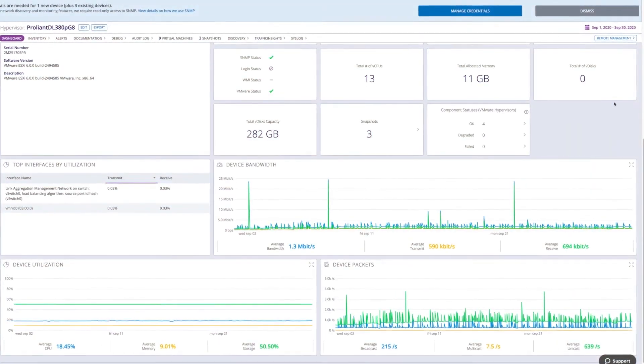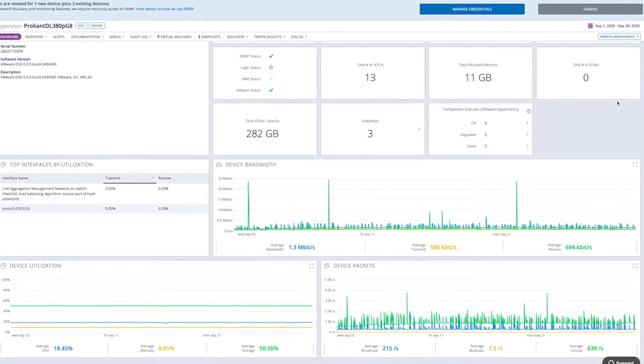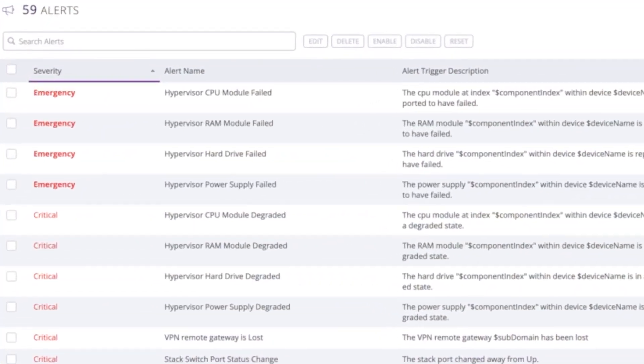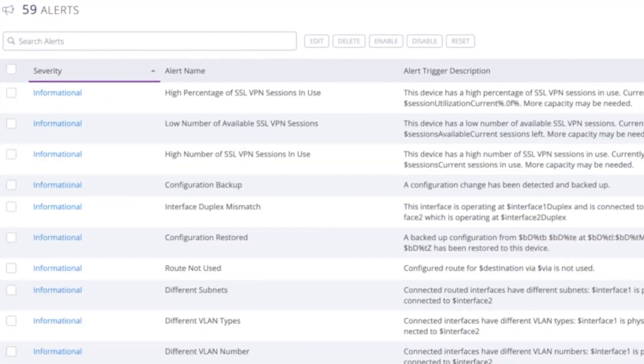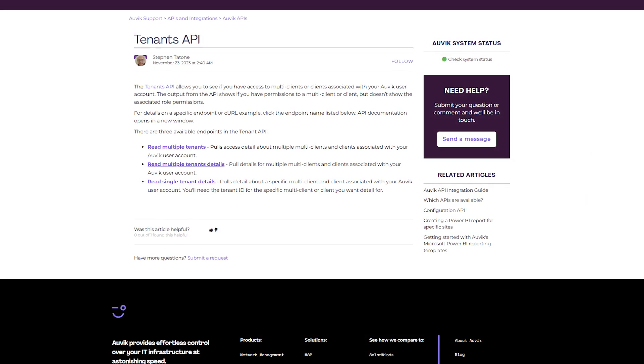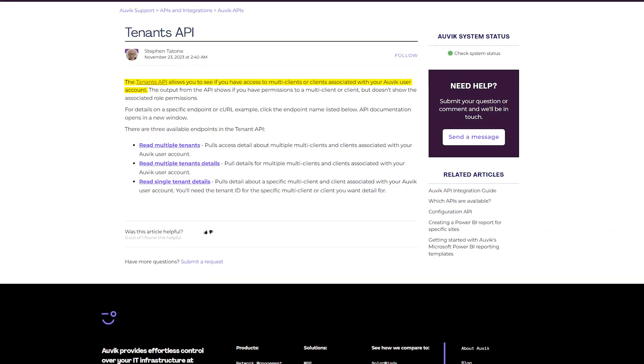After using Auvik for months now, there's definitely some things that just keep impressing me. The biggest one is how quickly you can go from knowing basically nothing about what's going on in your network to having complete visibility — zero-to-hero in less than a day. The real-time alerts are a genuine lifesaver. Instead of finding out about problems when users start complaining, you actually know what's happening before things go completely sideways. That alone has saved me from plenty of those late-night emergency calls. If you're managing multiple clients, like most MSPs do, the multi-tenant support is solid. You can flip between different client networks with just a couple of clicks, and set up templates to keep everything consistent across different sites.